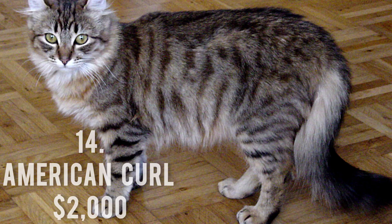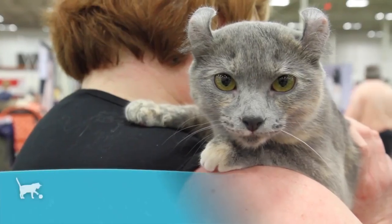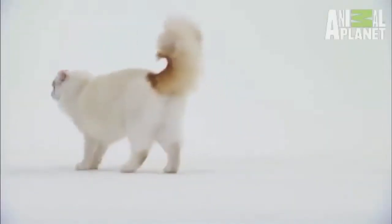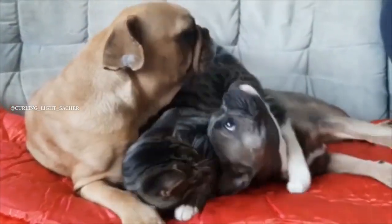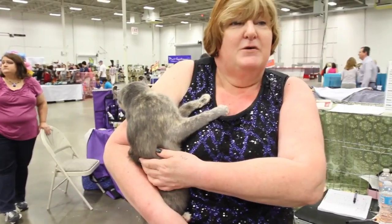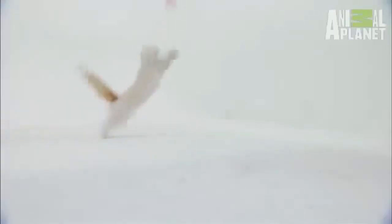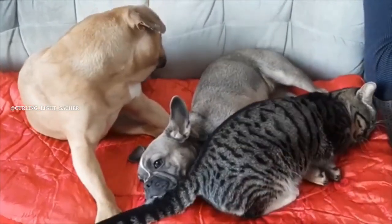Number 14: American Curl, $2,000. The American Curl, a cat whose ears curl back towards the center of the skull, was created by a genetic mutation in the litter of a typical cat. Both the long hair and short hair varieties have silky, soft, and low-maintenance coats. American Curls have eyes that can be blue, gold, green, or even orange, and coats that can be black, brown, cream, red, or white. They are recognized for their easy-going disposition, friendly attitude, and curious, kitten-like behavior.